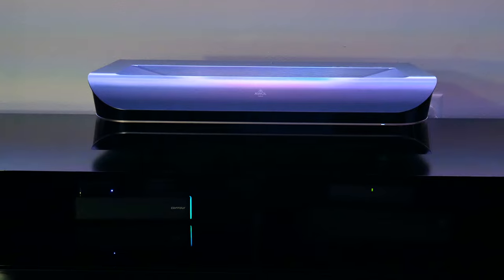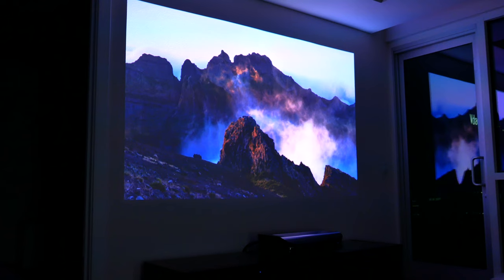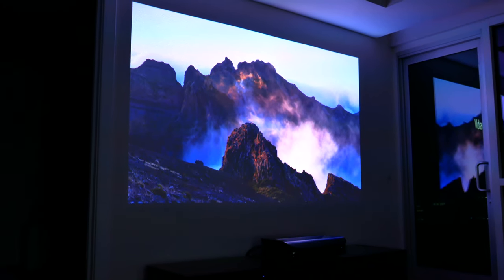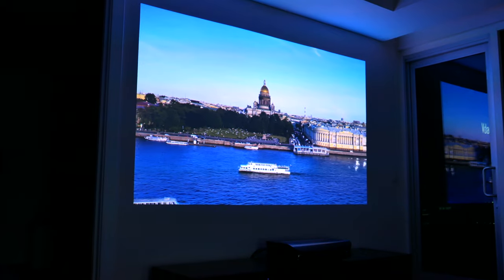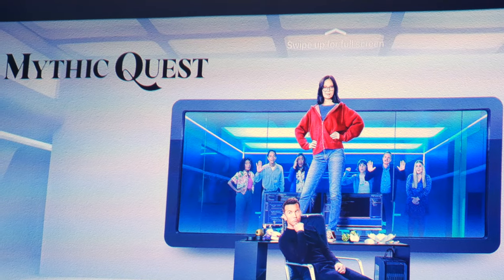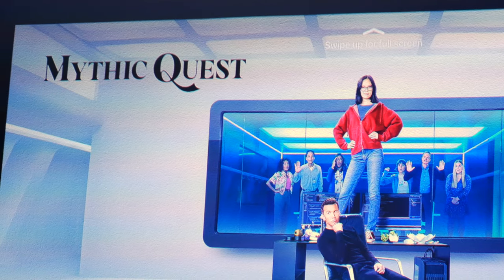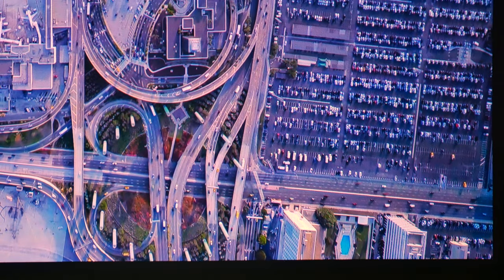The projector offers a relatively low input lag — 30 milliseconds with 4K resolution, and 17 milliseconds for 1080p — which for a UST non-gaming-specific projector is really pretty good. So not only are your games playable, but they should be more than enjoyable. It's not going to be PC competitive, but you shouldn't have any noticeable issues with gameplay.